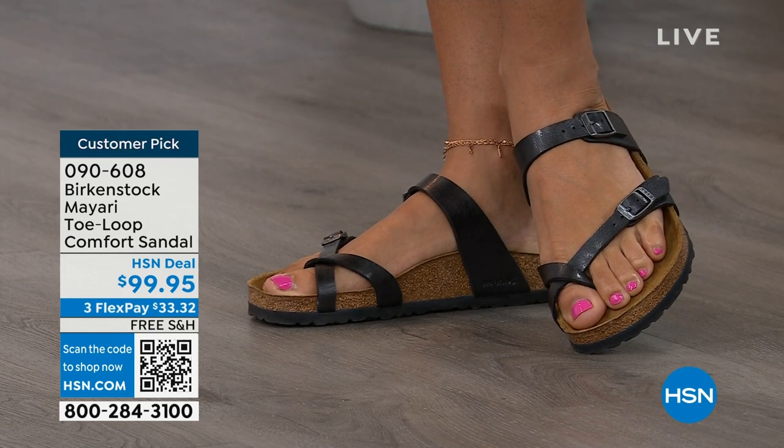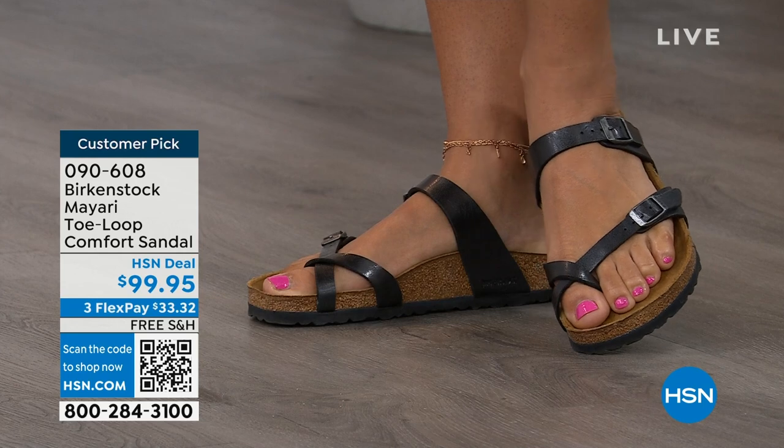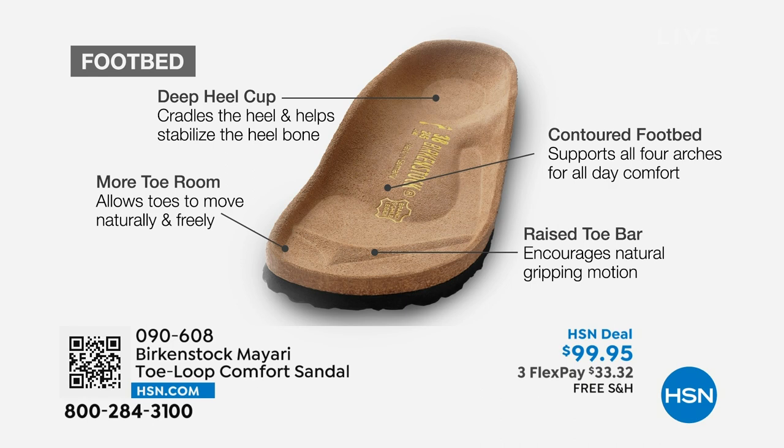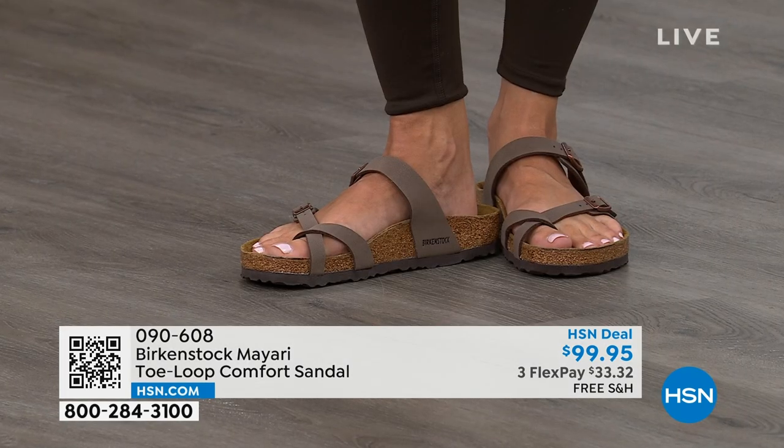When we talk about Birkenstock, we really have to talk about this footbed — the DNA of the brand. It starts with a deep heel cup that cradles and stabilizes your heel. There's a contoured footbed supporting all the arches of your foot. There's a wide toe box allowing your toes to move freely when you're walking. And last but not least, there is a raised toe bar that rests underneath your toes, creating a natural gripping motion when you walk, which creates circulation in your legs.